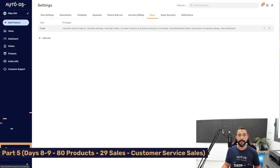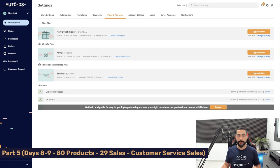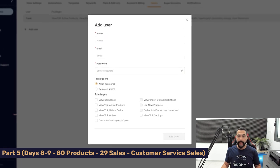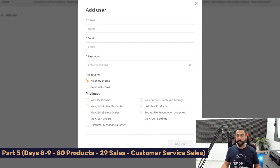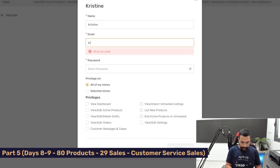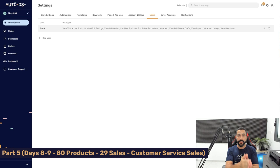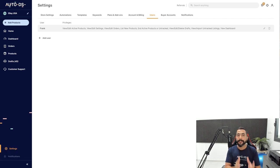One last thing: if you want to add virtual assistants to help run your dropshipping store, on AutoDS click Settings on the left, then the Users tab. Add your first VA user — first make sure the VA Users feature is activated in your Plans and Add-ons. Click Add User, give them a name, email, and password, set which stores they have access to and what privileges they have — like viewing and editing active products, deleting drafts, managing orders, and handling customer messages. Once the VA account is ready, give them the login information and they can start working on your Facebook Marketplace store.